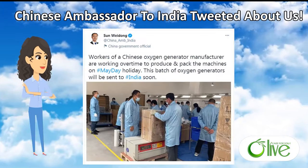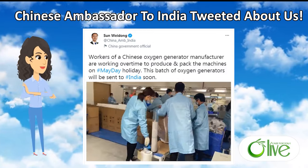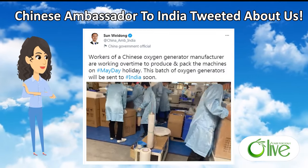During the most serious stage of the epidemic in India, we worked overtime to ensure smooth shipments, and we also received the attention of Chinese Ambassador to India Sun Weidong.